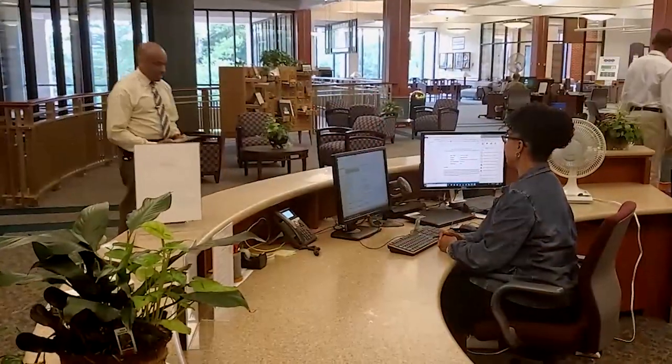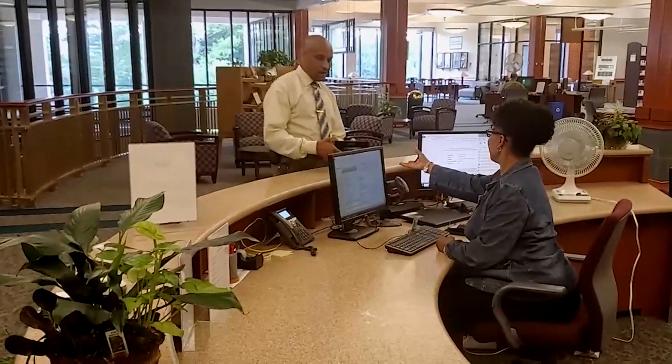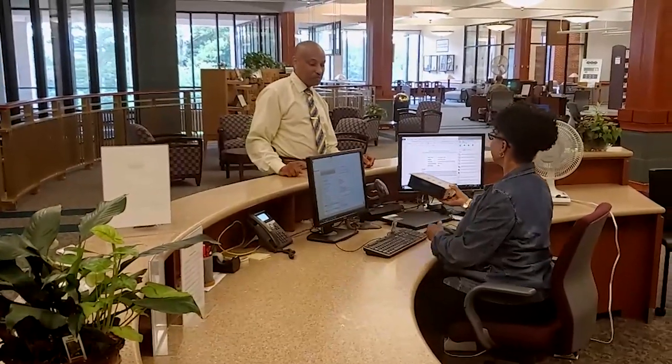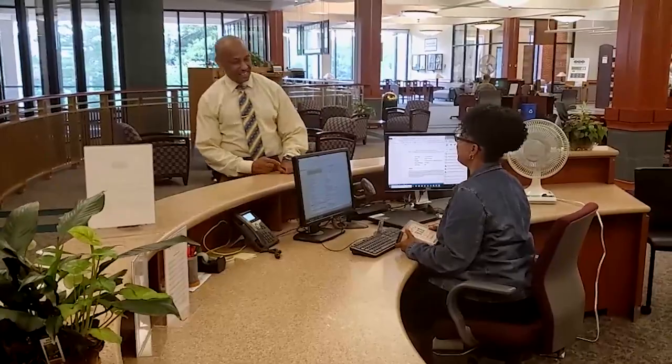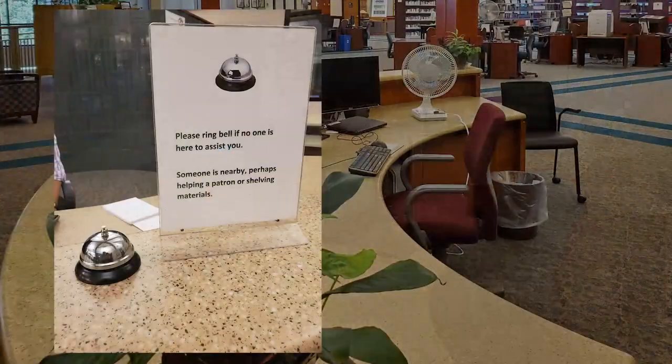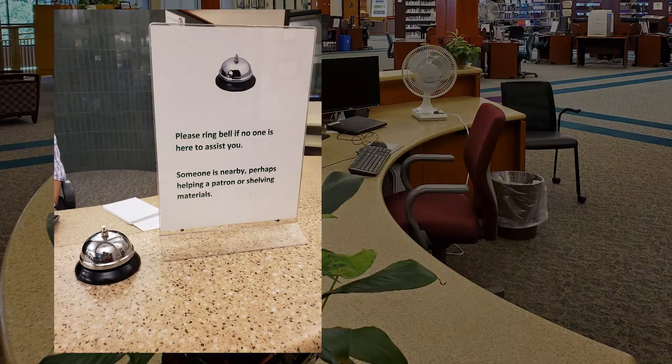The Circulation Desk is the gateway to all of the library resources. Start here for assistance, connecting to expert librarians, navigating the library's collections, or for a friendly chat and a smile. Our team is eager to work with you — it's never a bother. When we are away from the desk, just tap the bell for assistance.